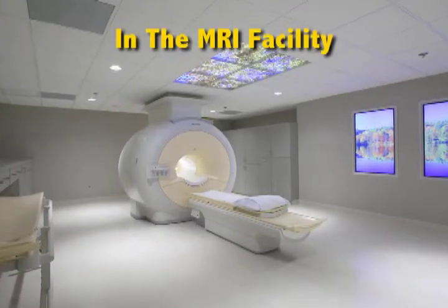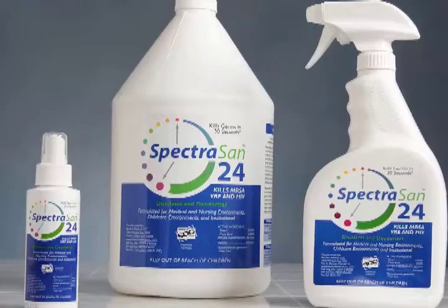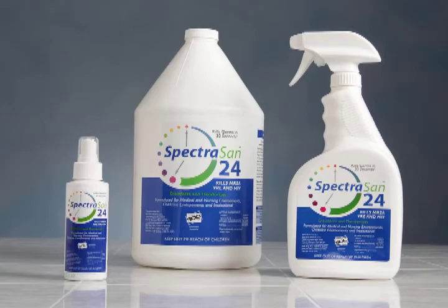In the MRI facility, pads, the MRI tunnel, handrails and imaging equipment can all be protected by an SDC-based disinfectant like SpectraSan 24, especially because it poses no danger to sensitive, high-tech devices.